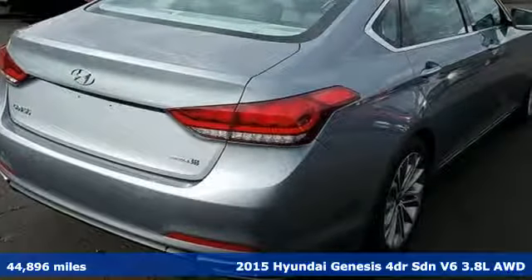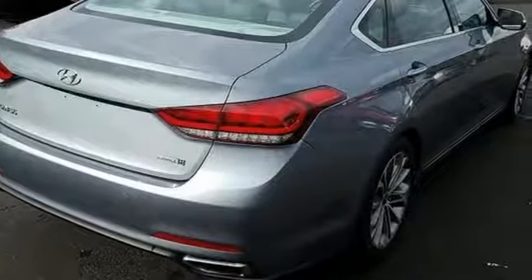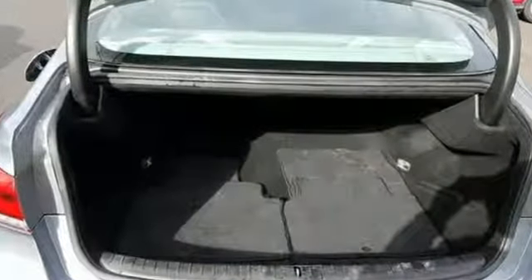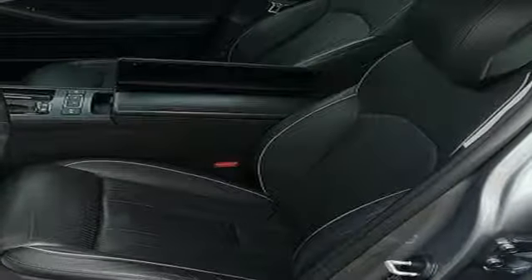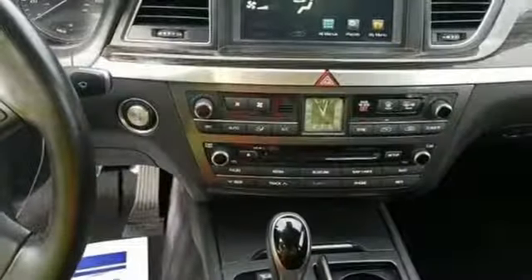It comes with all the amenities you need: integrated navigation system with voice activation, power heated mirrors, heated leather bucket seats, auto dimming rear view mirror, doors and push button start proximity key.